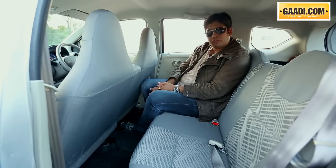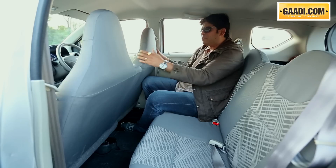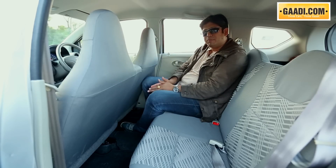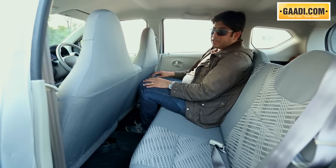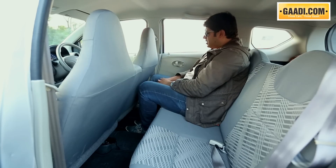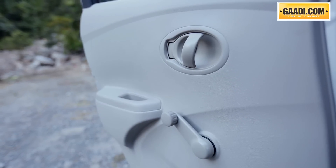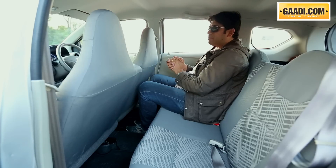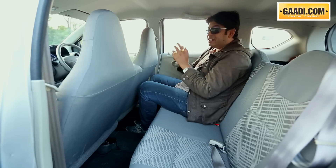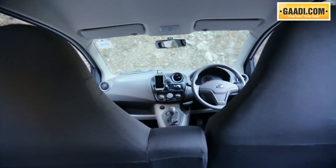Just like the front row of seats on the Go Plus, the second row is also completely identical to the Go hatchback. With the front seat adjusted for a typical Indian driver at approximately 5 foot 9 to 5 foot 10 inches, there is just about enough space between the knees and the back of the front seat. The headroom is pretty generous too. For a 4 lakh rupee car, the Datsun Go Plus is very spacious. However, features are missing — you don't get power windows at the back. The big windows add to the airy feel, but the AC unit will have to work very hard in summers to make sure cool air reaches the rear of the car.